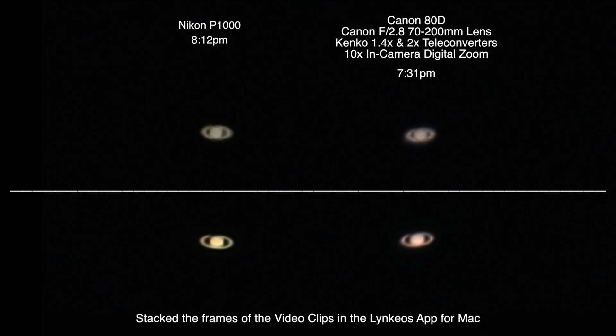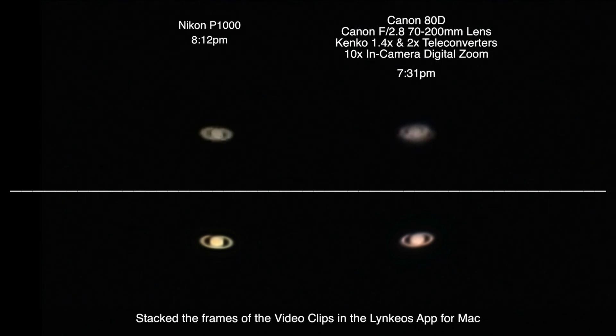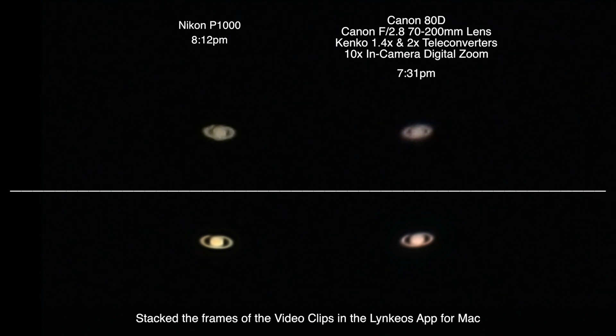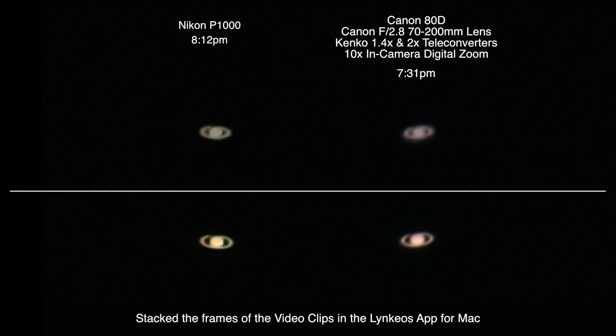But I do like playing around, testing, and seeing how the equipment works. With the Canon 80D it has that in-camera digital zoom of 3 to 10x, so I was playing around with all that. Maybe I'll show a clip here side by side — or maybe not. Yeah, that didn't come out very well at all.